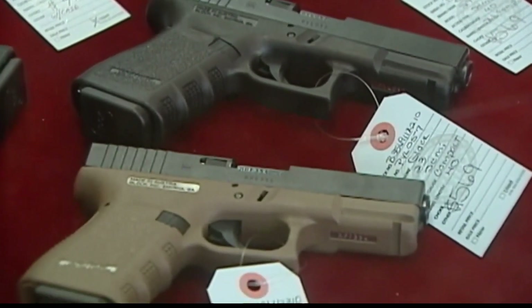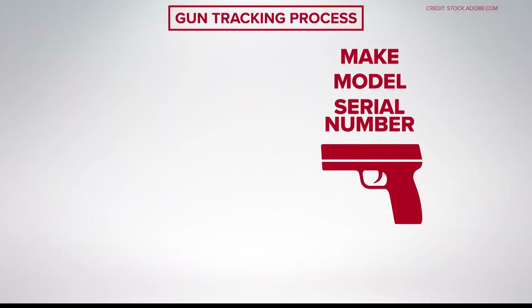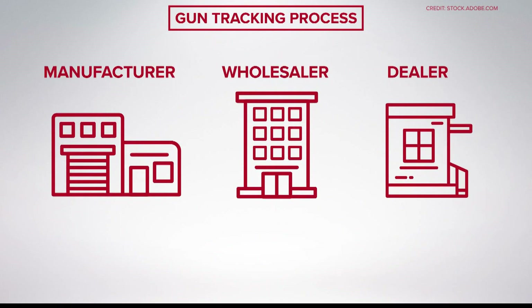Basically, they have to follow the gun from the time it's made to the time it's sold. The ATF sends the gun's make, model, and serial number to its tracing center in West Virginia. From there, the center contacts the gun's manufacturer to find the wholesaler who bought it, and the wholesaler then provides the name of the dealer or store.